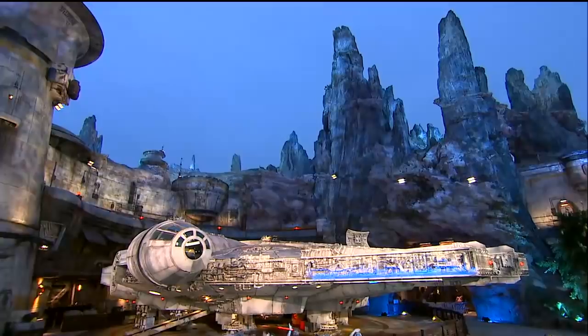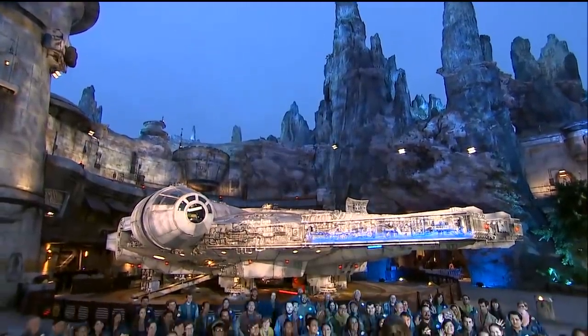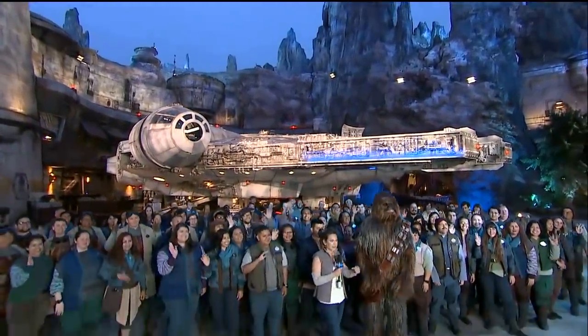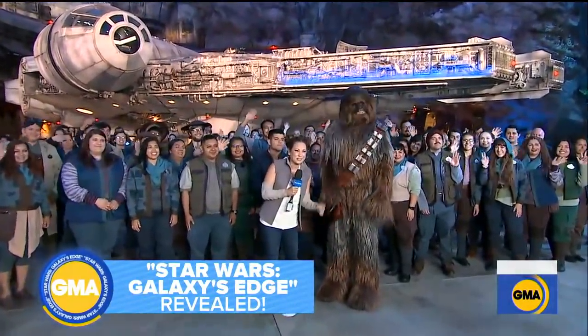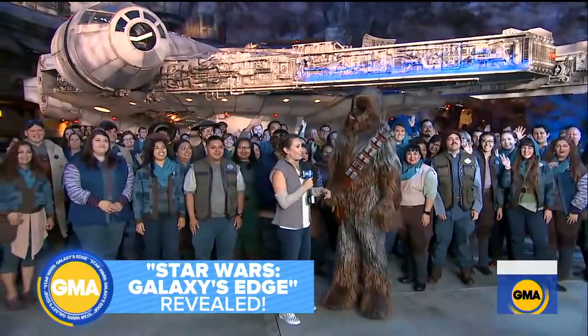Ginger, how are you doing? I am loving life. How lucky am I to not only be here with a bunch of Batuuans — that's the people of Batuu — but Chewie. Chewie's here, everybody. Chewbacca is giving me an all-access tour of Galaxy's Edge.